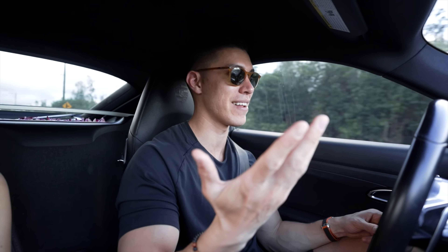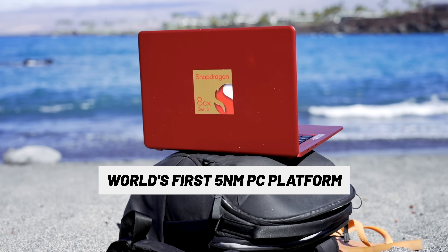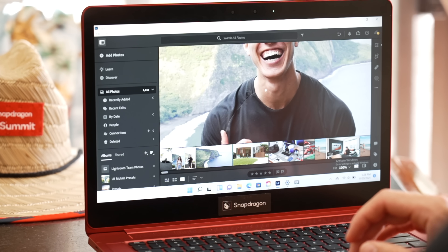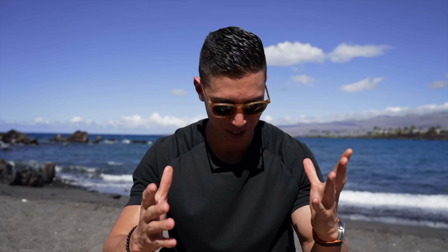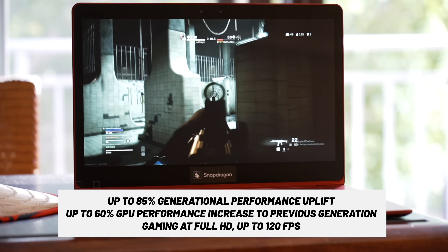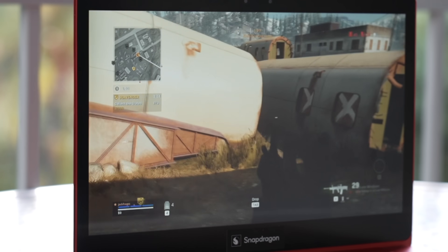We'll throw a ton of video and photo editing at it. The first spot we landed in is a black sand beach not too far from us. This is the world's first 5 nanometer PC platform, and with that you'll get a ton of additional gains in performance. GPU-intensive tasks like photo and video editing — we've taken a ton of photo and drone shots, all edited on here. That performance upgrade is also applicable to gaming. You can get all the way up to 120 frames gaming at full HD, and Snapdragon has worked with game publishers to optimize your Windows gaming experience, so you can get up to 50% longer gaming sessions on the 8CX Gen 3 platform in comparison to others.